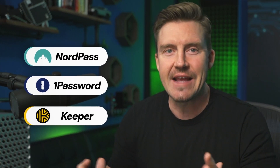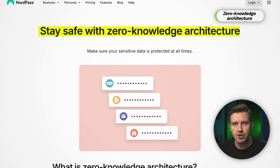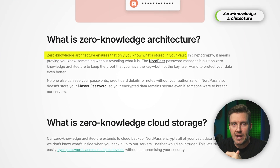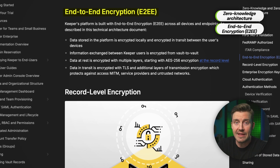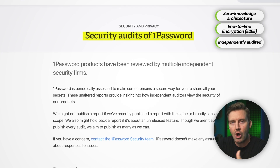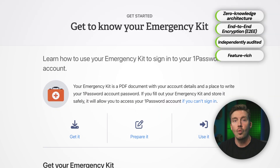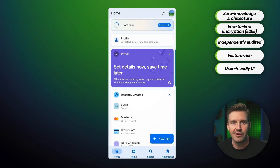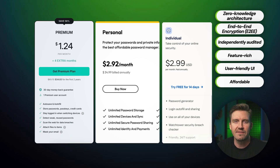The top three providers I analyzed are NordPass, 1Password, and Keeper. They all cover the essentials that make for a strong password manager for Android. They include zero-knowledge architecture, meaning only you can access your data, and end-to-end encryption to ensure your passwords are protected from the moment they leave your device. A reliable password manager should also be independently audited for security and packed with features like password generators and secure sharing, while maintaining a user-friendly interface and being affordable without sacrificing security.